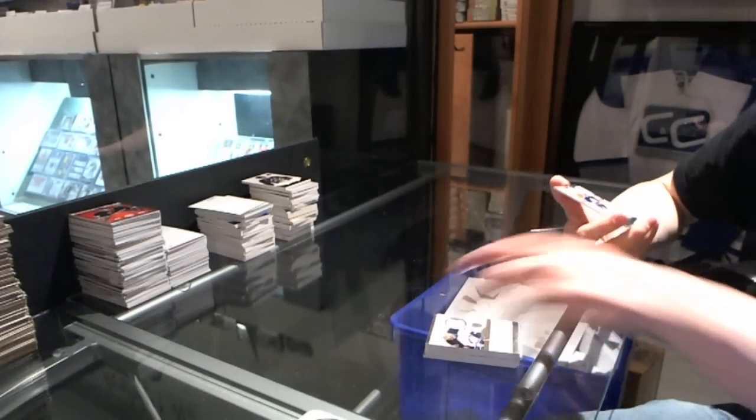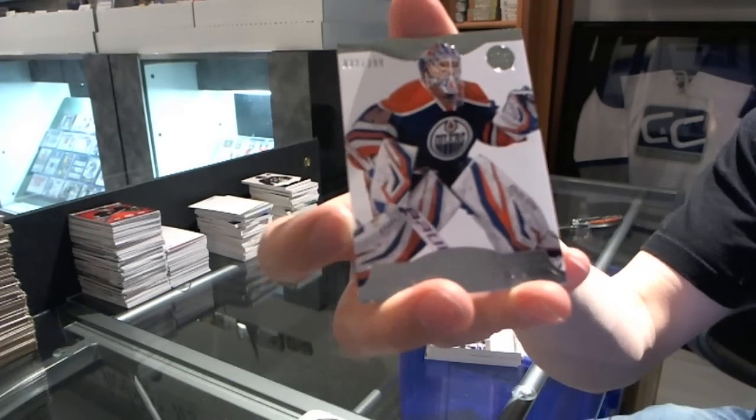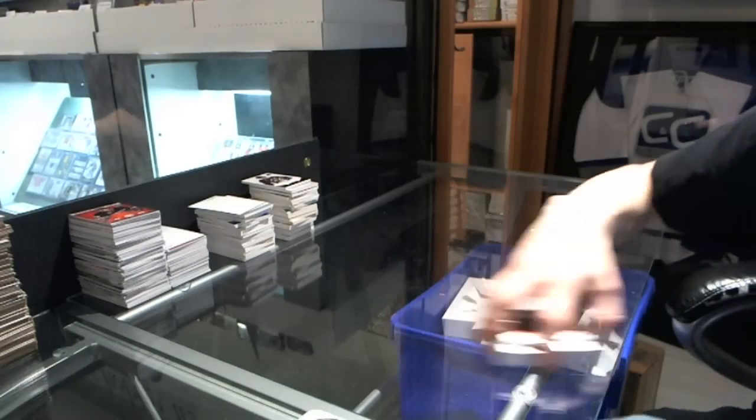Anthony Peluso. And a base card to 299 Devin Dubnik. So there we go buddy. We'll see you next time. Bye, thank you.